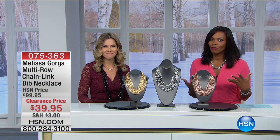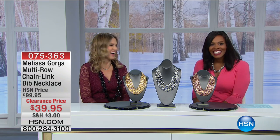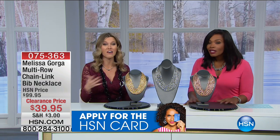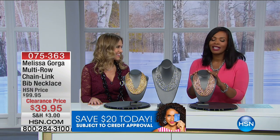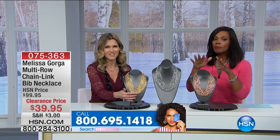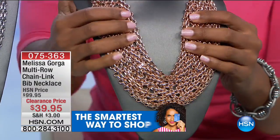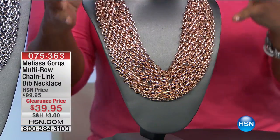Now let's talk about these bib-style necklaces — I love these! It feels like playing dress-up, like going through my mother's jewelry box with big, exotic pieces. These are brought to us by Melissa Gorga — you've seen her on the Real Housewives of New Jersey, one of my favorites on that show.